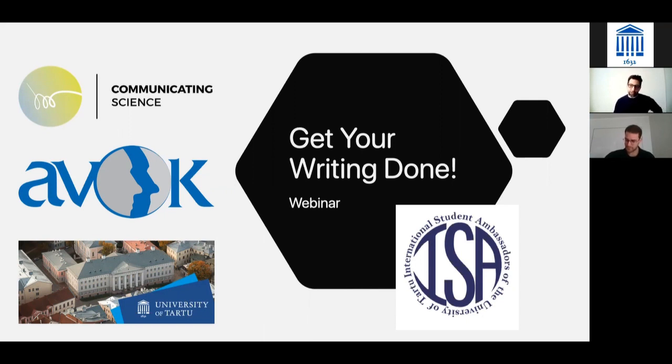I will talk about what I think are the most important criteria for you to understand in order to get your writing done. Writing itself is incredibly difficult — that's something I want to start off with right away. I want to take away some of the myths you might have about writing, and primarily I want to motivate you to write. That's one of my key goals for this webinar: motivating you to get your writing done.